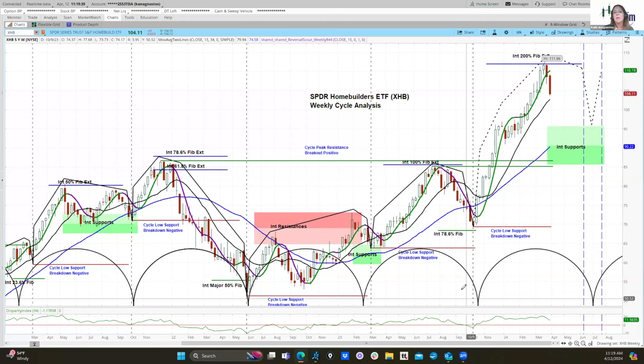This is the weekly chart of the SPDR Home Builders ETF, ticker symbol XHB. We have positive cycle structures starting back in the summer of 2022 when this cycle formed a base — that's when we get a positively configured cycle after a negatively configured one. A negative configuration is when the cycle ends lower than where it began, and a positive configured cycle ends higher than where it began.